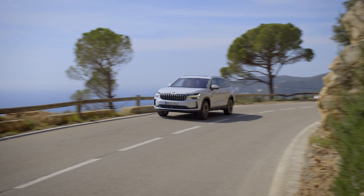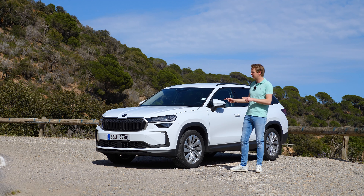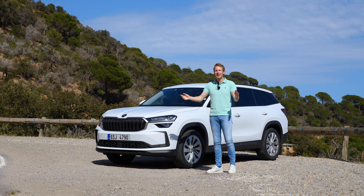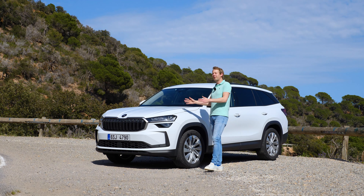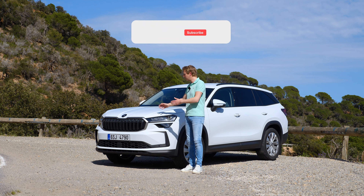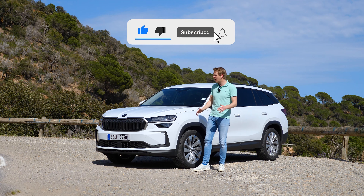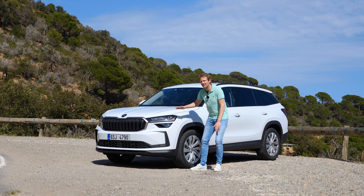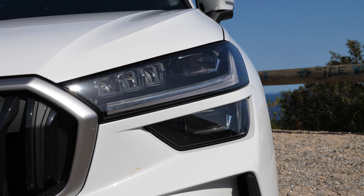I'll tell you more about the powertrains and driving experience in a moment, but first let's have a quick walk around the car. The front end design still looks a little like the outgoing model — the grille and bumpers are pretty similar. The main difference is the headlights: you get new headlight units with a layered design.